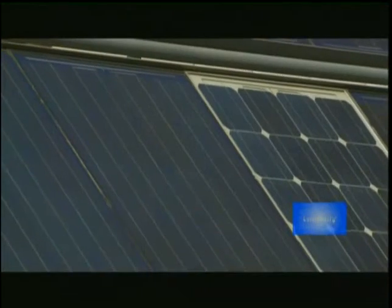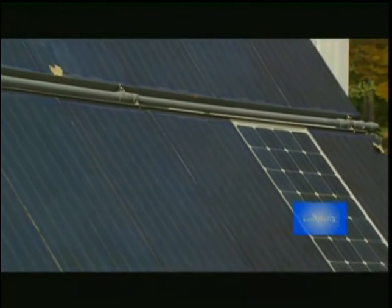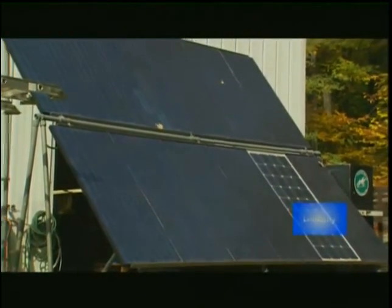We're not totally powering the whole entire home off of the solar hydrogen. We are doing only the part in which the solar panels cannot keep up. All during the year, the solar panels produce electricity and that electricity is used. When it's in short supply, that's when the hydrogen fuel cells and the battery bank kick in to pick up the shortage.